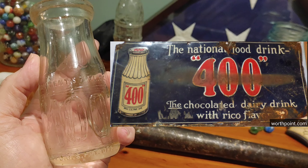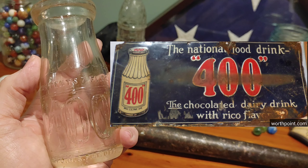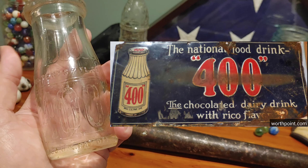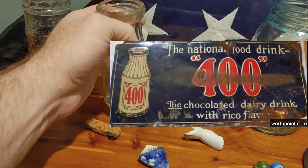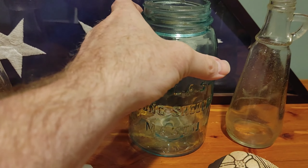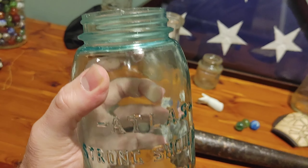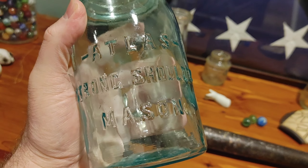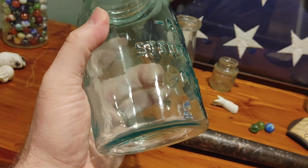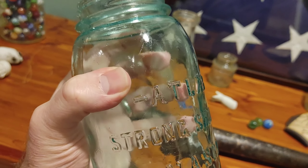The 400 Chocolate dairy drink — this thing is from the 1920s. Right off to the right here is a sign that I found on the internet advertising for these — very old, about a hundred years old. It said that these were five cents to purchase, and the company was based out of Chicago, Illinois.